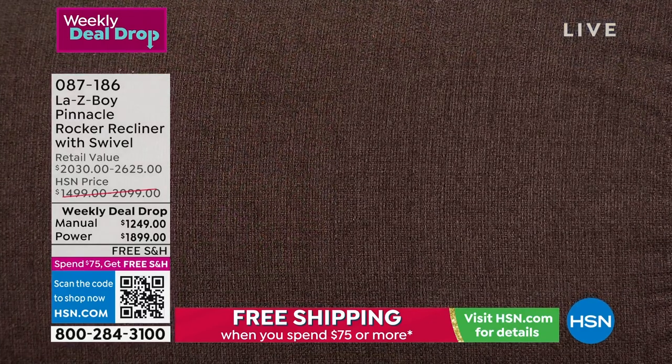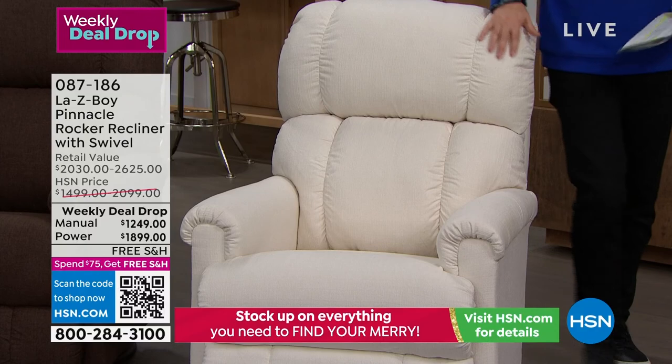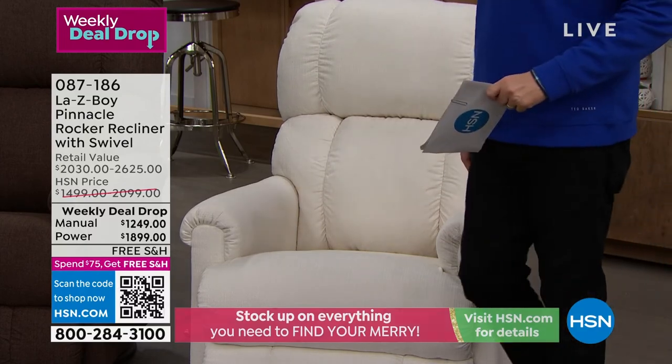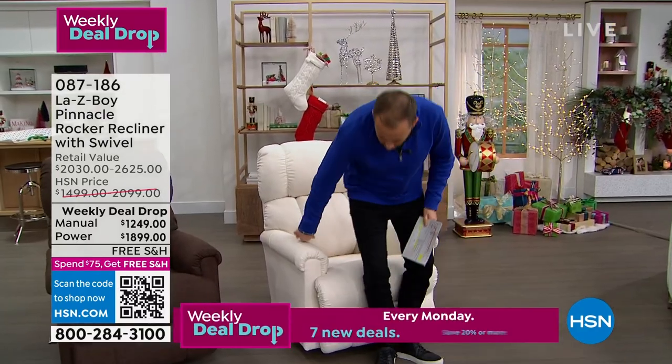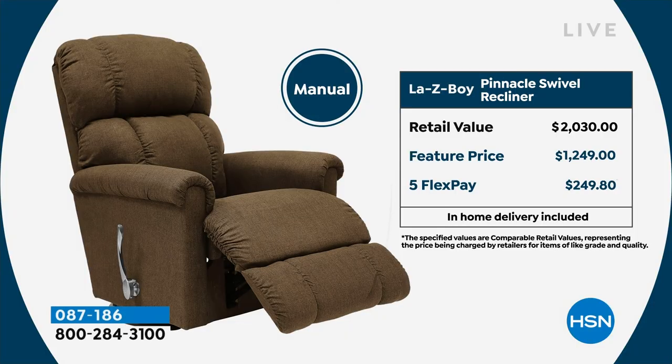Really popular today is the Cotton, which is a bright white — light and really easy selection for so many homes. Oh, that feels nice. You know what this also does? It swivels. It's a swivel.